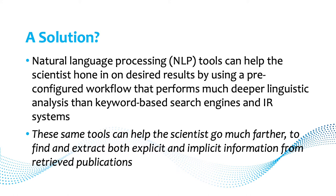Natural language processing, which we call NLP, can help with this by applying a pre-configured workflow that performs a deep linguistic analysis, going beyond what you can get from keyword-based search engines. And these same tools can help you go even further once you've got the relevant documents, to find and extract explicit and implicit information from retrieved publications.